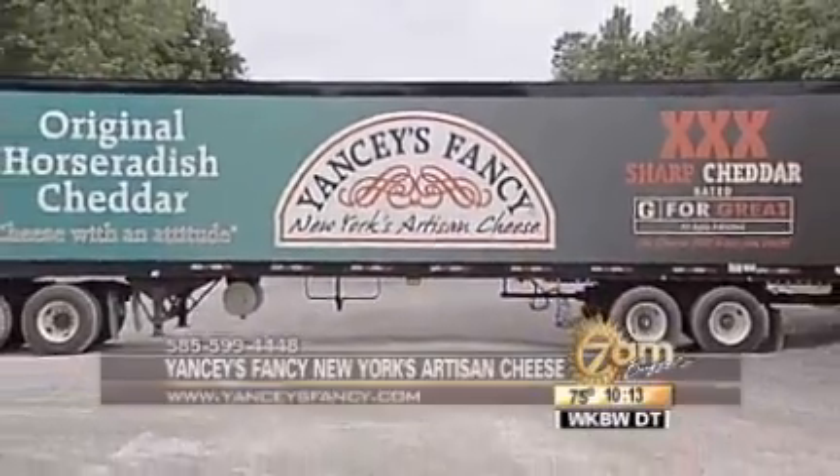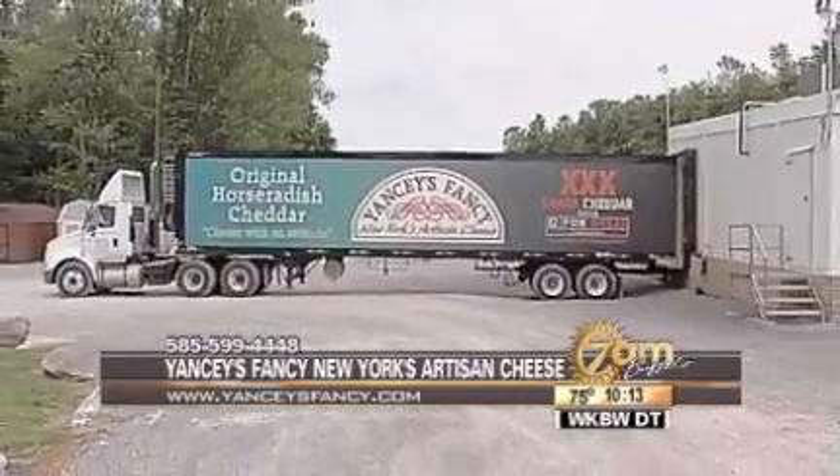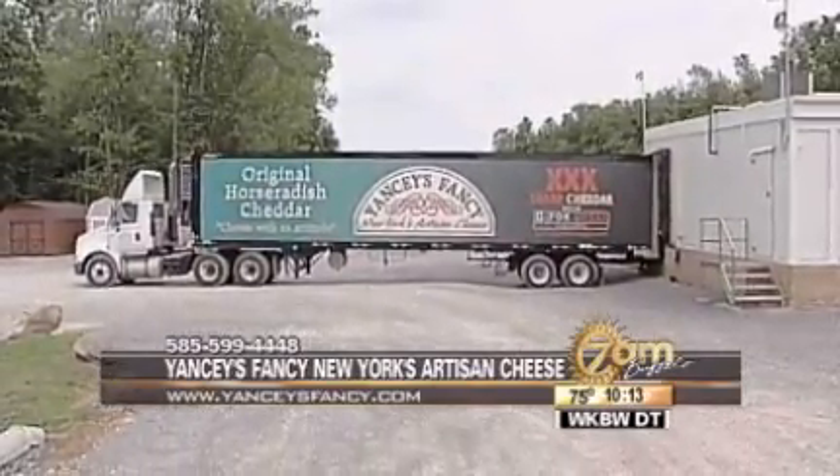Welcome back, everybody. One product you'll see prominently at this year's Taste of Buffalo, especially near us at Channel 7, is Yancey's Fancy Cheese.